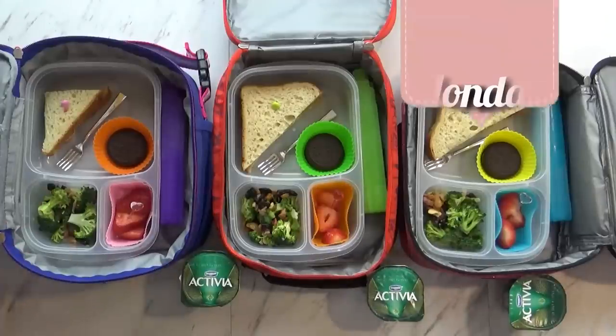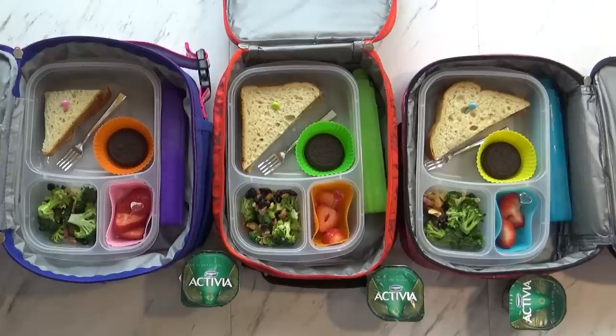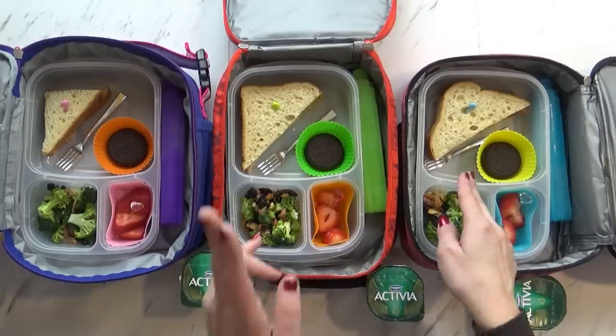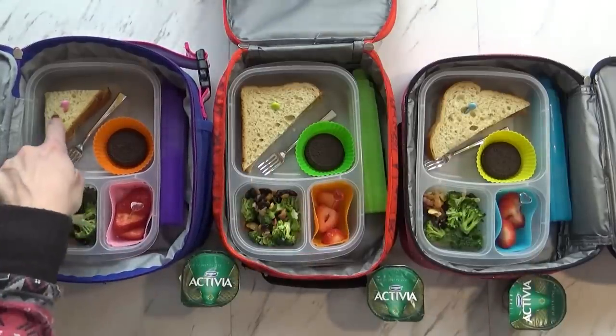Good morning guys, happy Monday! Today I have Jackson and Lily helping me. So what do we have on Mondays, Jackson? PB&J day! That's right. Today's PB&J is on whole wheat and I used some strawberry jam. For Mackenzie and Jackson I gave them half a sandwich, and for Lily I gave her a quarter. Griffin's going to eat the other quarter of this sandwich.